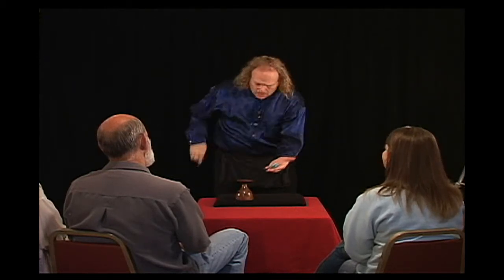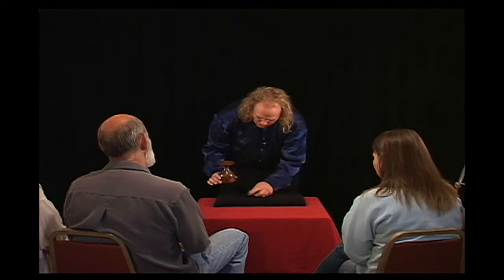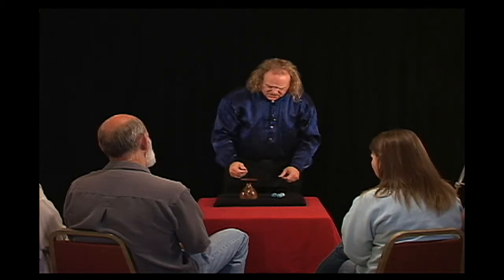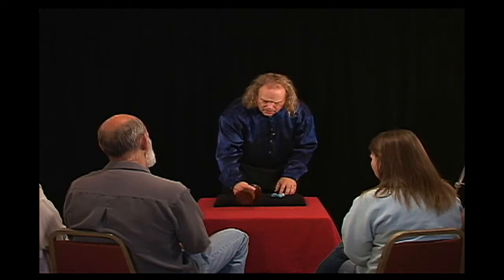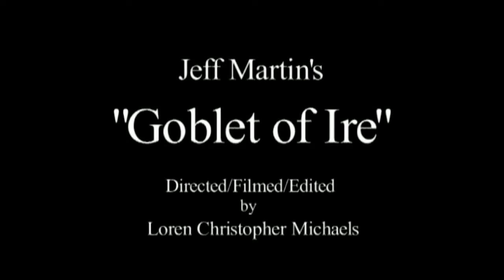Of course, this whole thing is impossible. You know why, don't you? Because you see these here — they do not actually fit under the goblet with that one. And that's a very simple reason: it's really not a goblet. It's a solid block of wood.